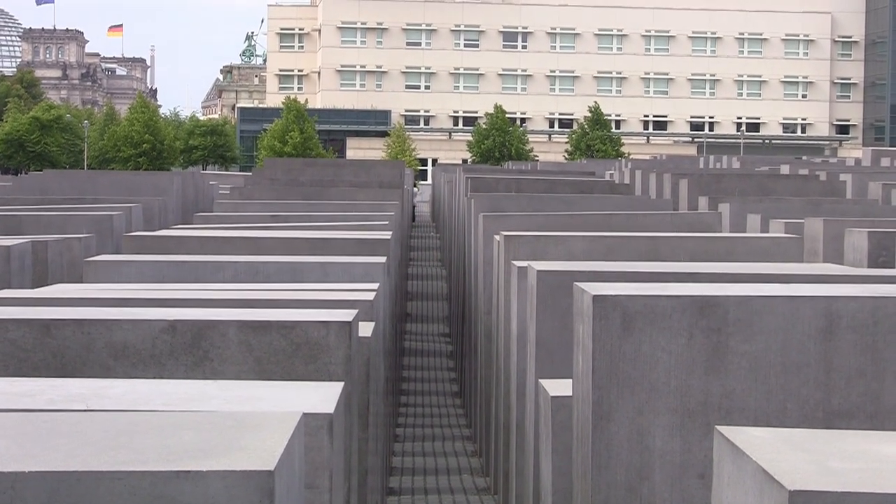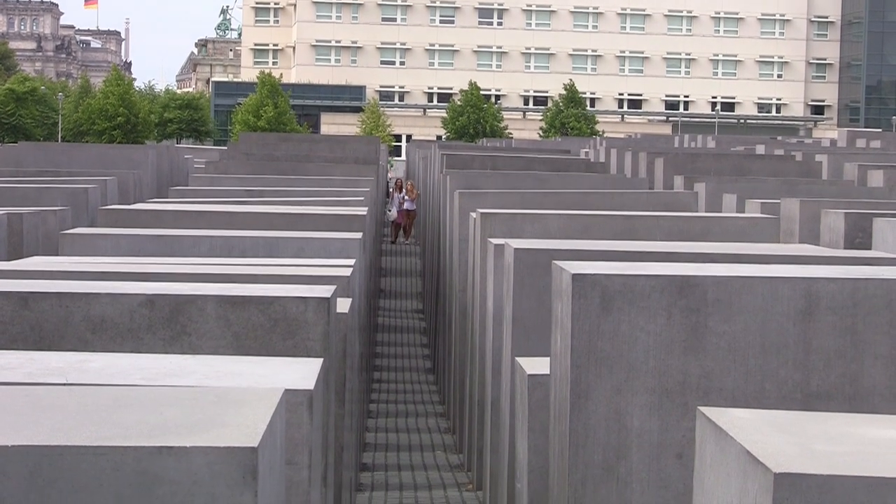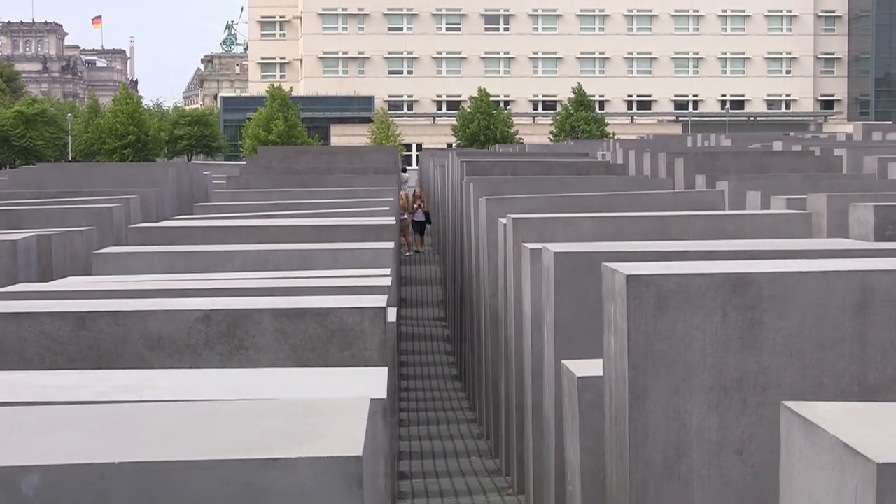Below the Memorial is the Information Center which documents the crimes of the Nazi era in themed rooms.